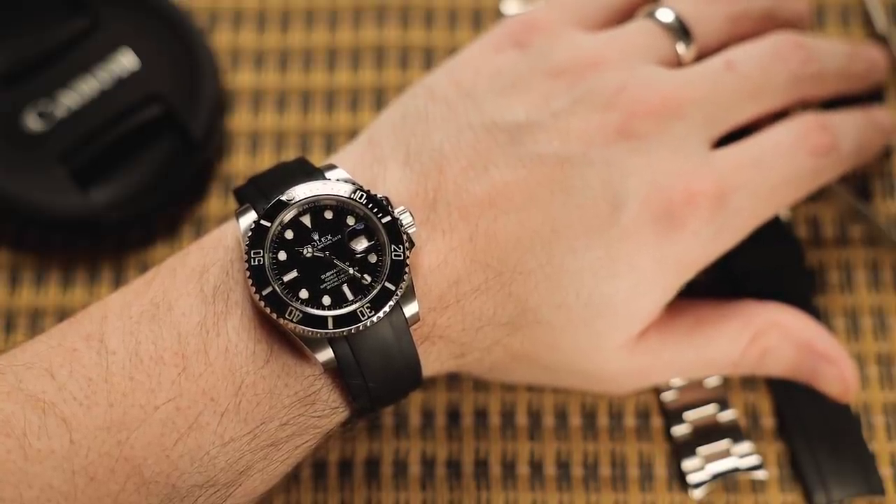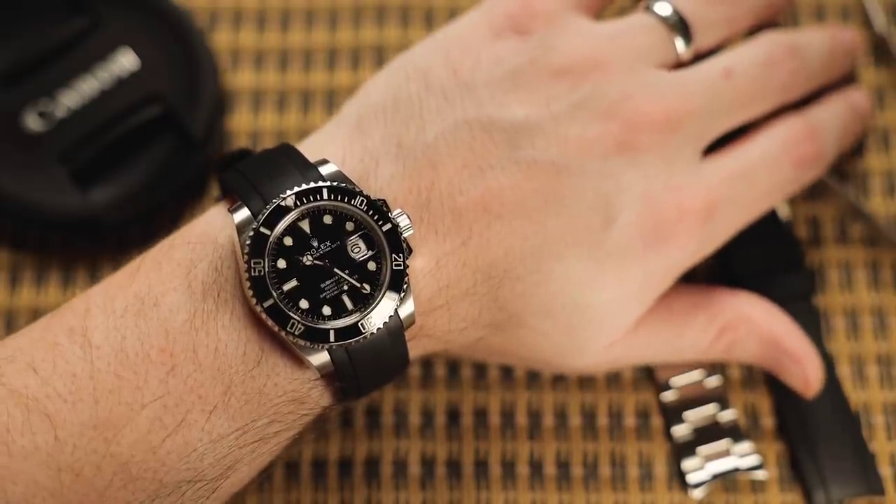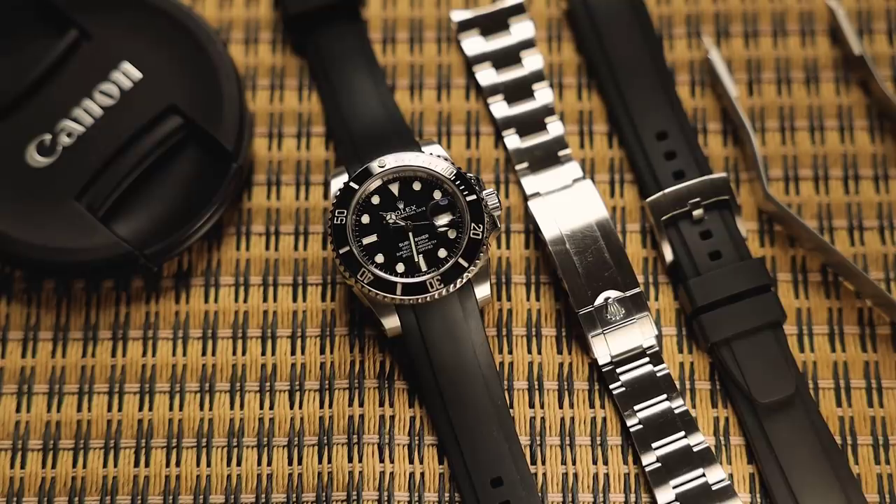The nice thing about rubber straps is that you can just throw them under the faucet with a little soap and water and clean them up super easily. You could do that with a bracelet — the Oyster bracelet is one of the best you can get — but with all those little nooks and crannies it's actually much more difficult to get perfectly clean or disinfected. So primarily it's the Casio DW-5600 G-Shock and my Rolex Submariner, the ceramic Submariner date, reference 116610LN.